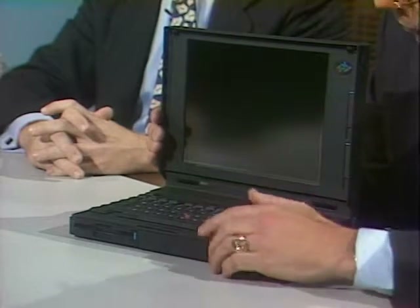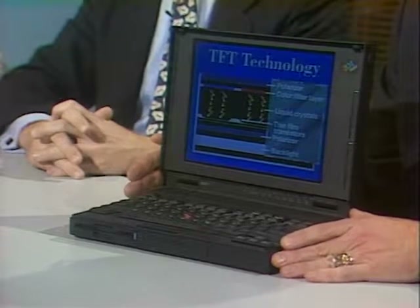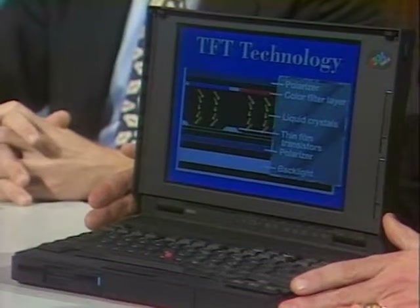The IBM ThinkPad 700C is IBM's flagship color notebook product. Notable features include a 10.5-inch active matrix TFT display — 50% larger viewing area than most competitive products — making it ideal for presentations. It also has an integrated pointing device called TrackPoint 2, a red dot in the center of the keyboard, so you don't have to move your hands from the home row typing position.